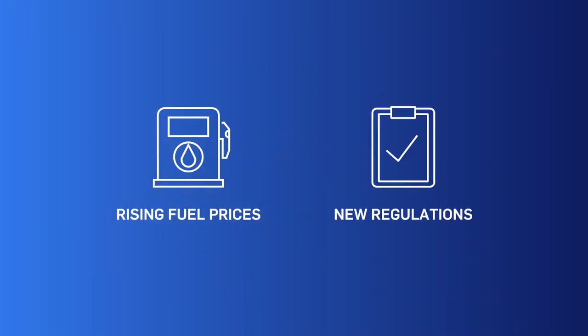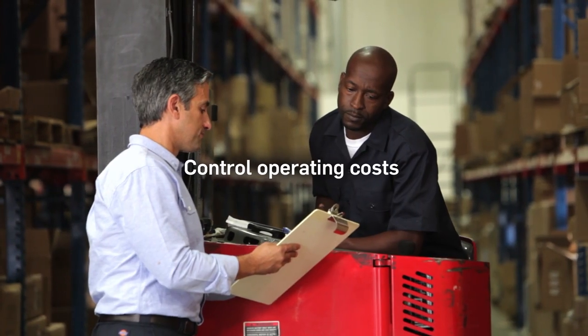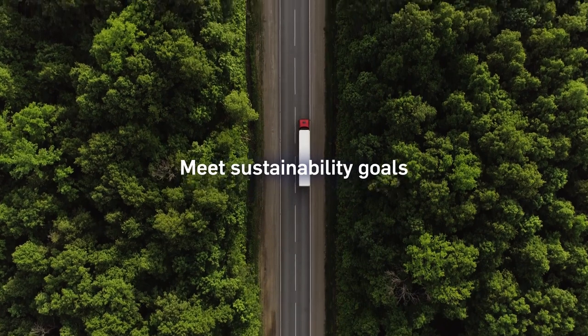Across North America, rising fuel prices and new regulations have made it challenging for transportation fleets to control operating costs and meet sustainability goals.